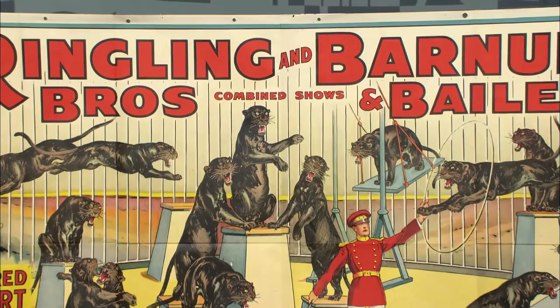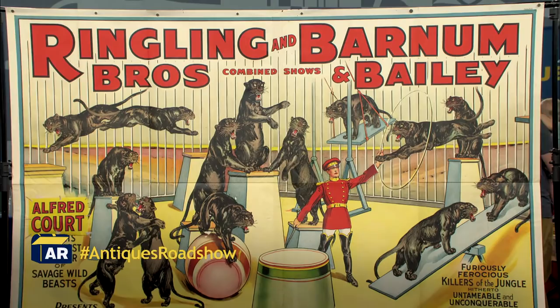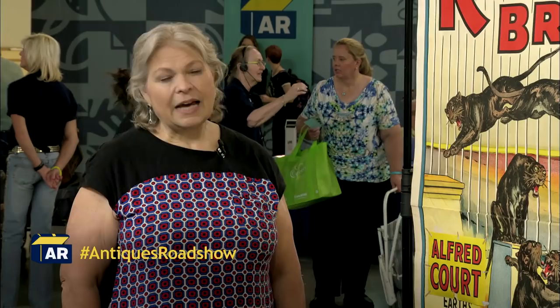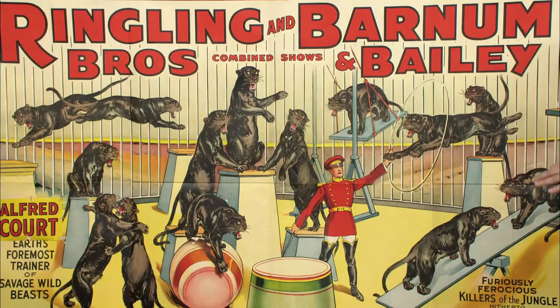I got it from my father-in-law. He was a high school art teacher and he collected posters and he produced posters during World War II, and this was one of his in his collection. We've had it about 10 years. I don't know how long he had it before that.